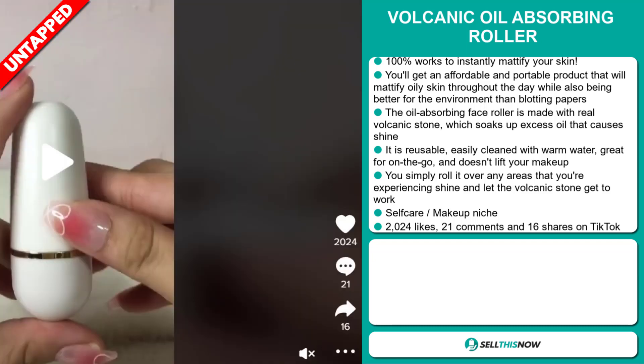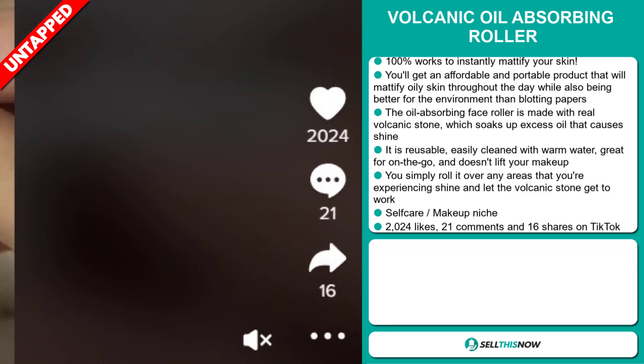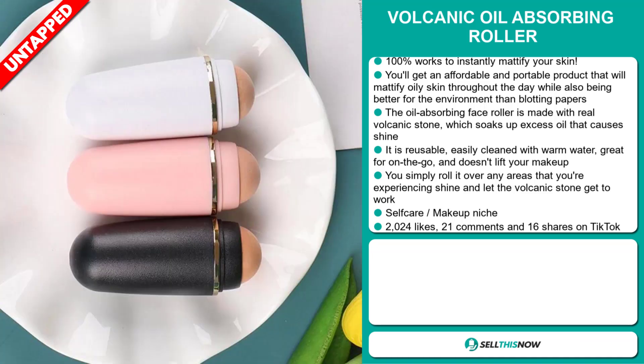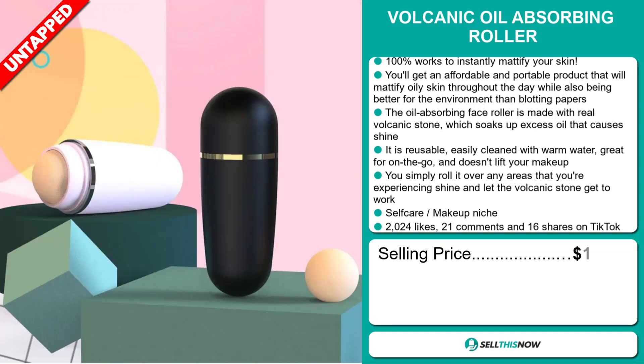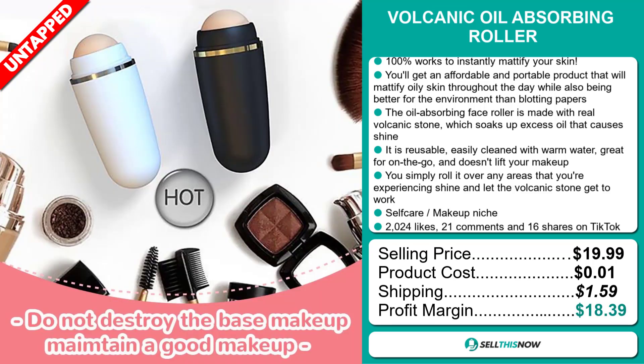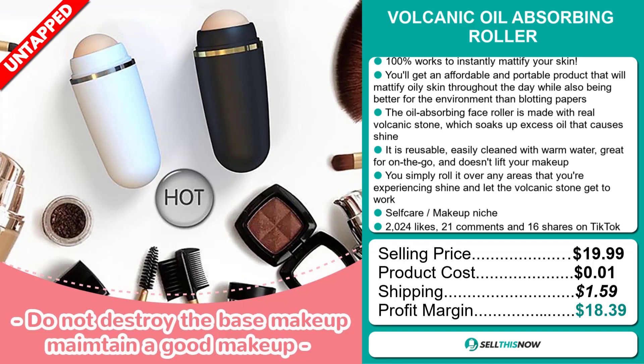And finally, the TikTok ad has 2,024 likes, 21 comments, and 16 shares. The selling price for the Volcanic Oil Absorbing Roller is just under $20, whereas the product cost is only 1 cent. Shipping will set you back $1.59, so you're looking at a very good profit margin of $18.39. Sell this now!